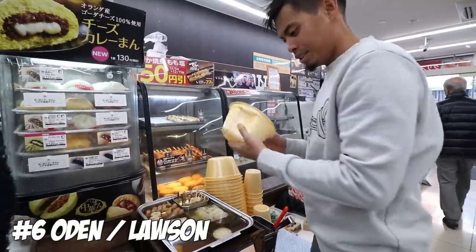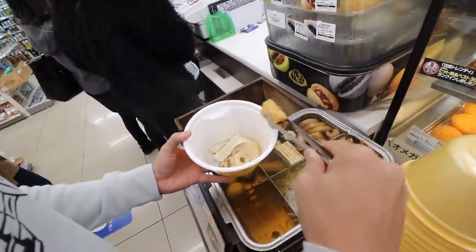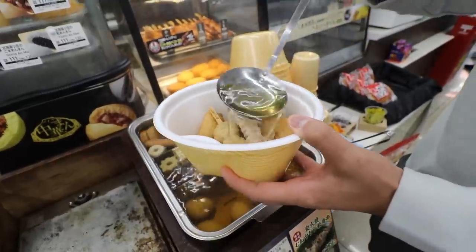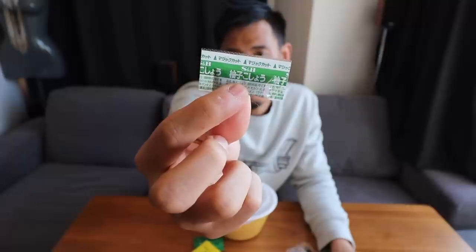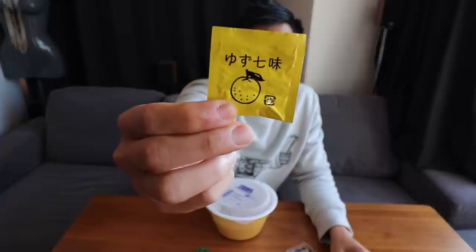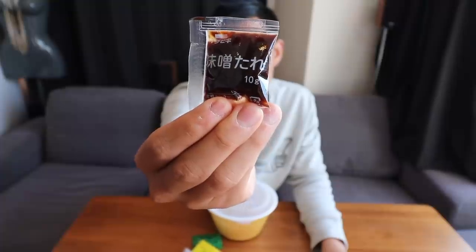Number 6: Oden from Lawson. Every convenience store has Oden in the winter, but Lawson is my favorite because I love their selection and the soup dashi is light yet rich. One of the things I really like about Lawson is it has a lot of toppings that you can get for free — green onions, yuzu kosho, karashi which is like a mustard, yuzu which has a citrus taste, deli sauce, smoked kunse, and miso tare.